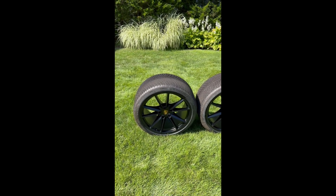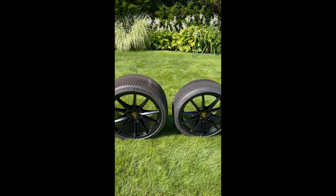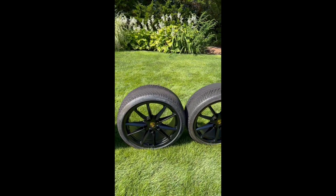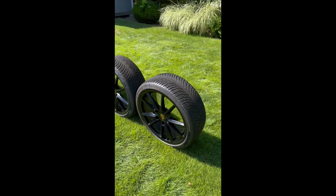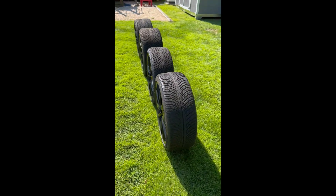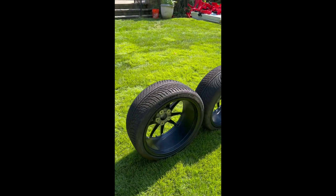This is a walk around of the four wheels with winter tires on them. Michelin Alpin, 2019 manufacture date.